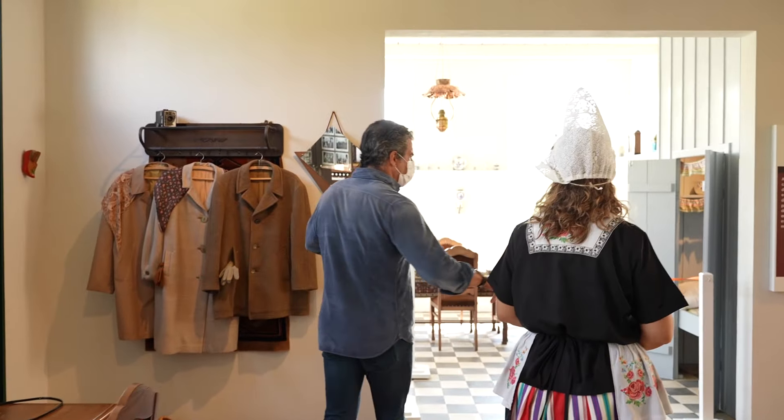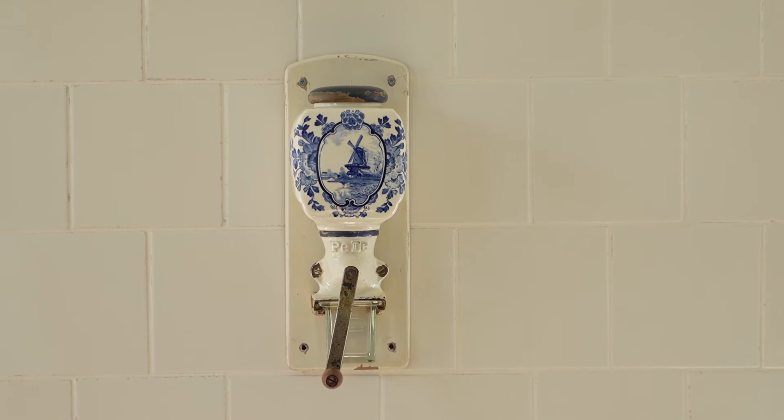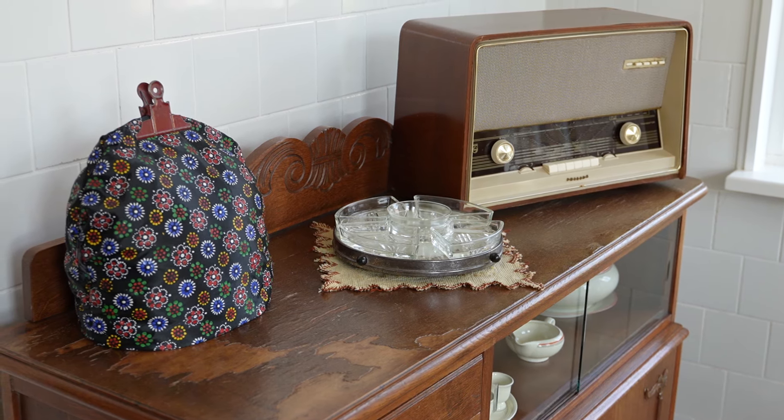É confortável? Sim, confortável. Dá para ficar umas boas duas horas dançando nele? Dá sim, melhor que salto. Então, nós estamos aqui no Bulderay, que quer dizer casa de fazenda.